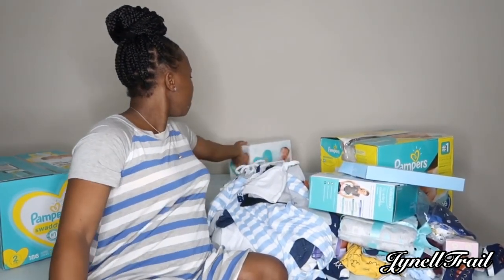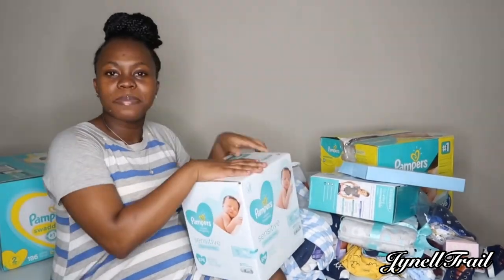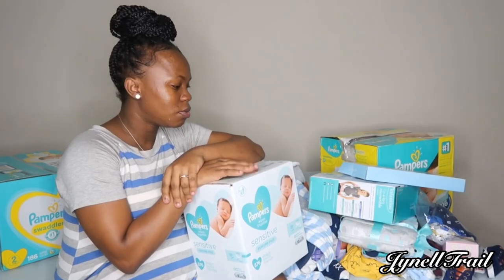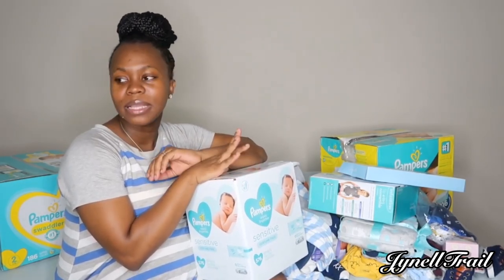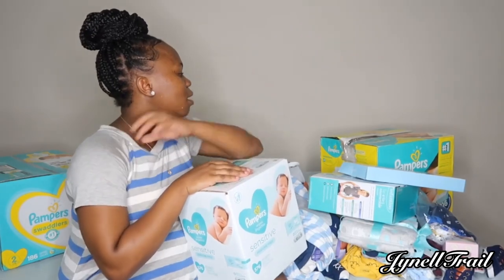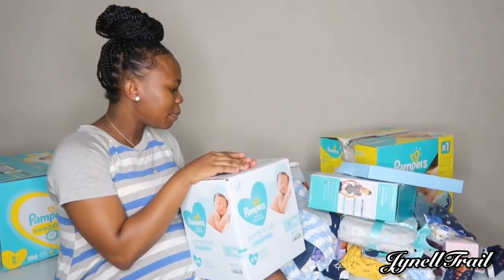Last but not least, we have some Pampers Sensitive wipes. These are the wipes that I use on my first one and I'll also be using them on my second born. I love the Pampers brand, so that's why I'm using it again.